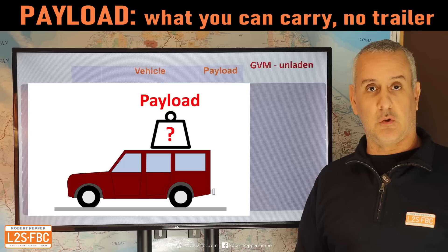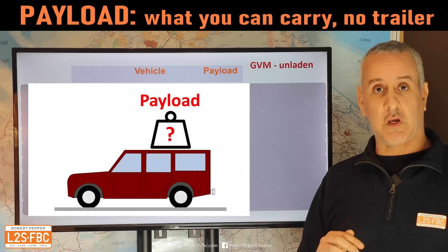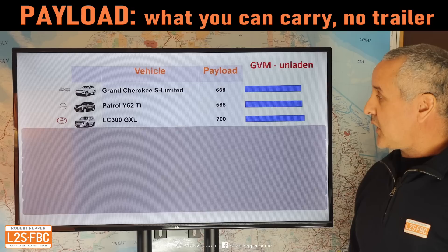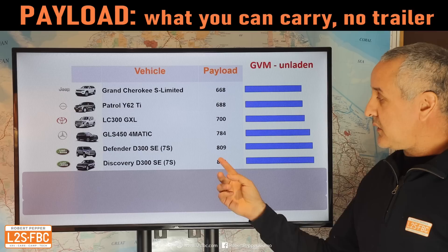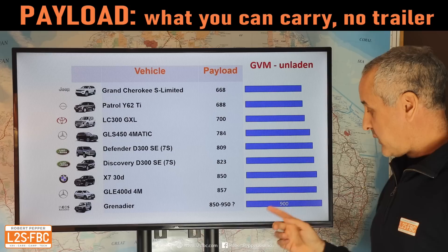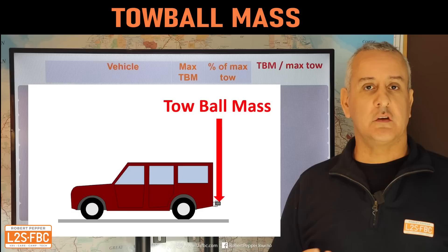Now into towing weights, starting with payload — a big payload is really important for towing capacity. The calculation is GVM minus unladen mass, bearing in mind how unladen mass varies widely between manufacturers. The lowest payload is the Jeep Grand Cherokee, then the Patrol, then the LC300 — a bit disappointing after all that development with hardly any payload increase. The Europeans do surprisingly well for payload: Defender, Discovery, then the X7, the GLE, and it looks like the Grenadier wins with a 900 kg payload assumption. Bad luck to the Jeep with its low payload.